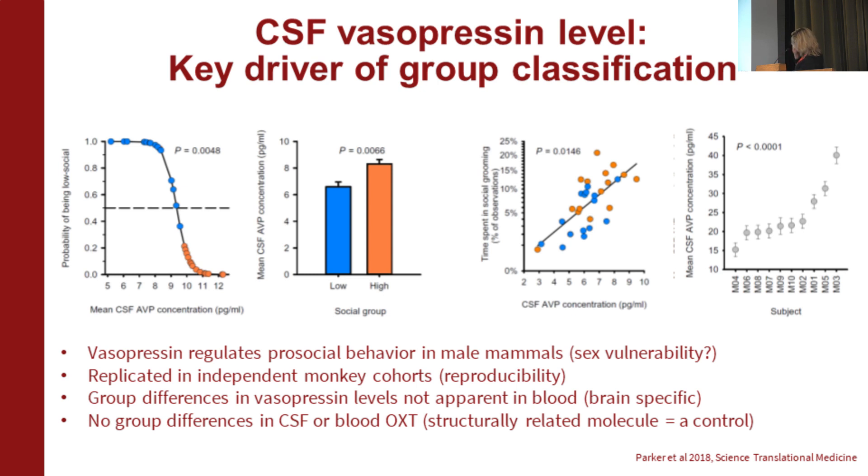I'll walk you through this because we have the same graphs in people and in monkeys. Using the machine learning algorithm, most of the monkeys with low vasopressin were correctly classified as low social. We saw that vasopressin correlated with time spent in social grooming, a critical behavior for establishing social bonds. And if you think you have a biomarker, you need to show test-retest reliability. Individual monkeys showed a very large range of vasopressin across animals, but each individual monkey had a very tight range across repeated measurements.